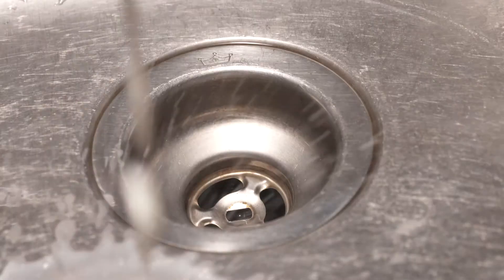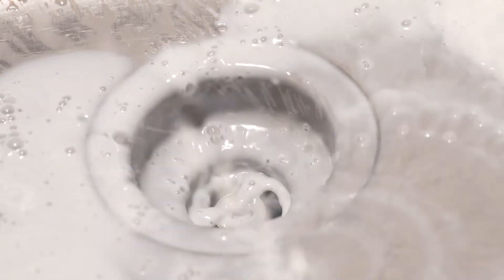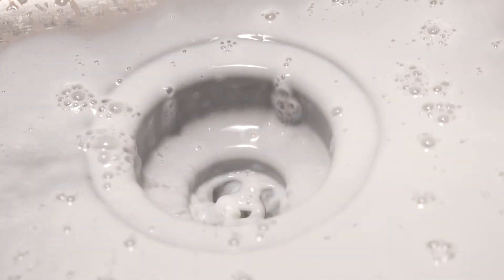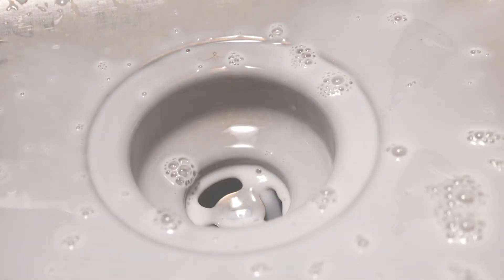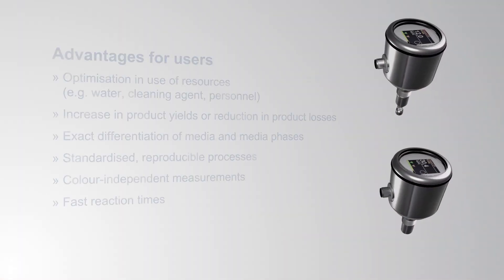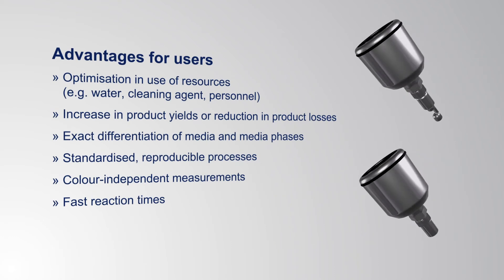The user's aim is to avoid product losses, because already 0.01% of it can mean several thousand euros. Appropriate turbidity measurement technology comes to the rescue here and, at the same time, allows for further process optimization.